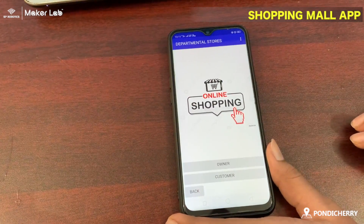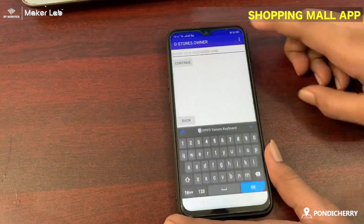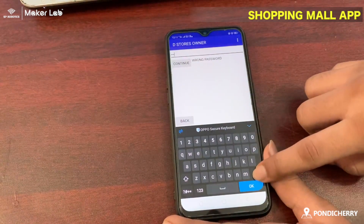Departmental Store: all stores have an owner and customers. The owner has a password. Wrong passwords cannot be accepted.